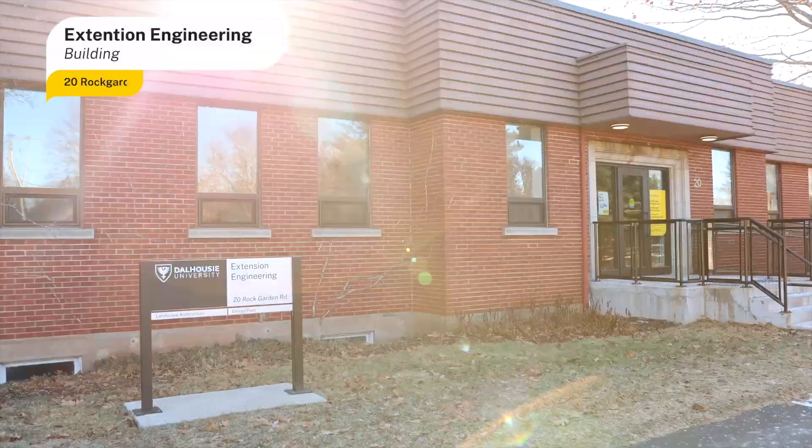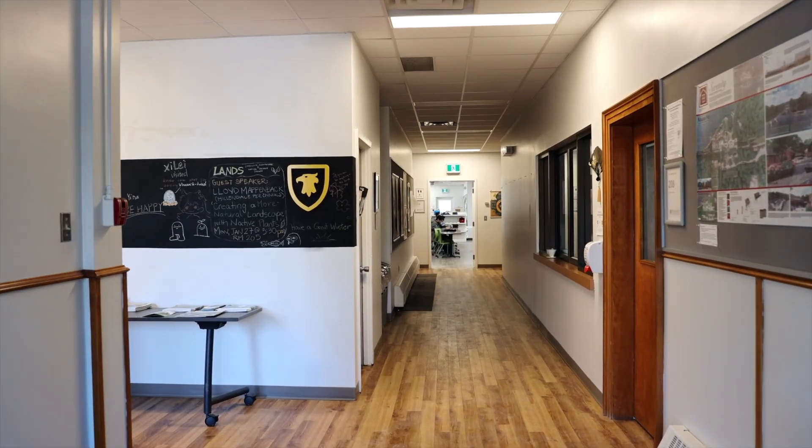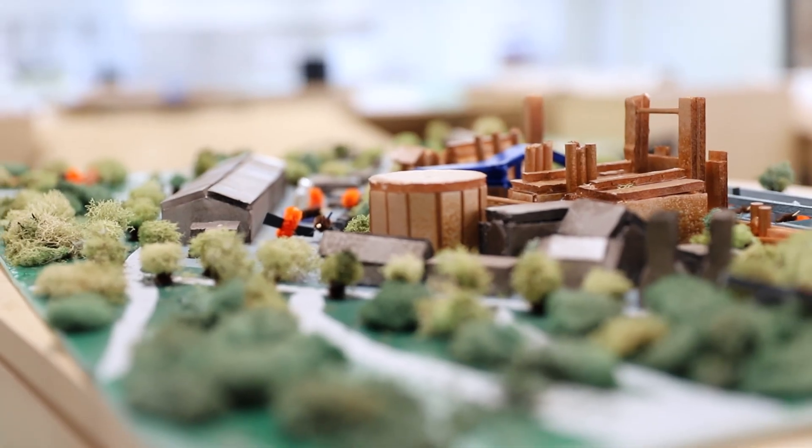The Extension Engineering Building accommodates the Bachelor of Landscape Architecture program, the only one of its kind in Atlantic Canada, where students learn to design sustainable outdoor spaces through a blend of scientific concepts, horticulture and design principles.